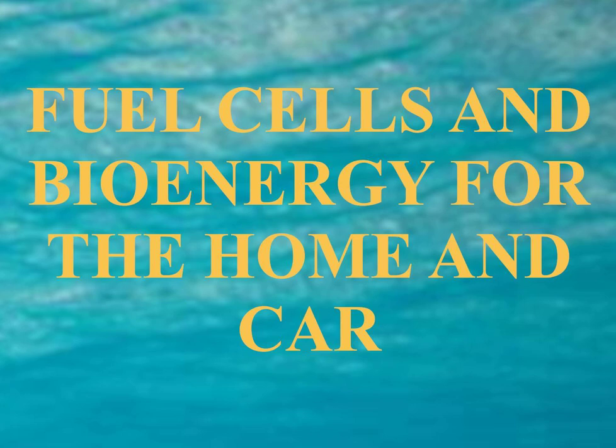Fuel Cells and Bioenergy for the Home and Car, Chapter 1: Alternative Energy for Home and Cars. Fuel cells are a kind of battery that use hydrogen and oxygen to produce energy that can be used to either power cars or homes.